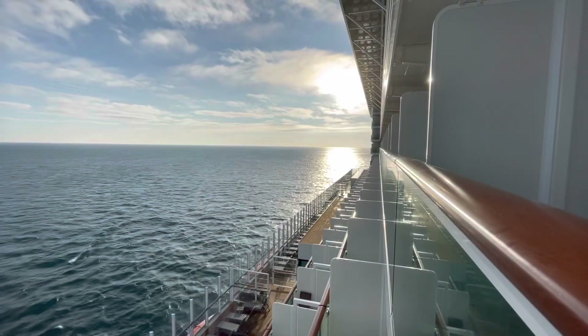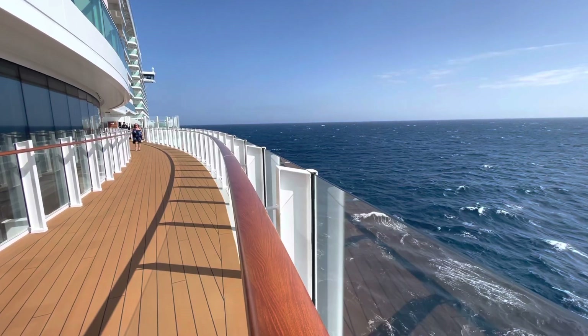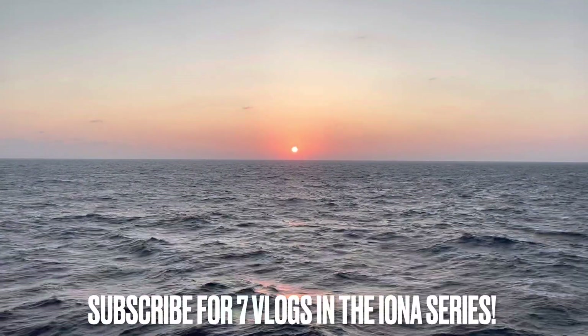As well as a look at the thermal suite and spa with its hydrotherapy pool, steam rooms and hotbeds. And finally the retreat, an exclusive hideaway at the very front of the ship. Are these the best pool facilities at sea? There's only one way to find out — let's dive right in.